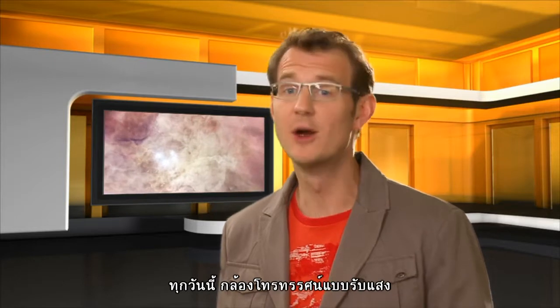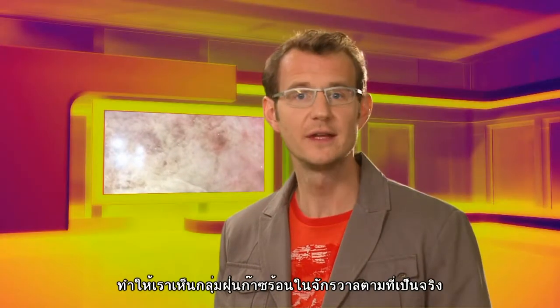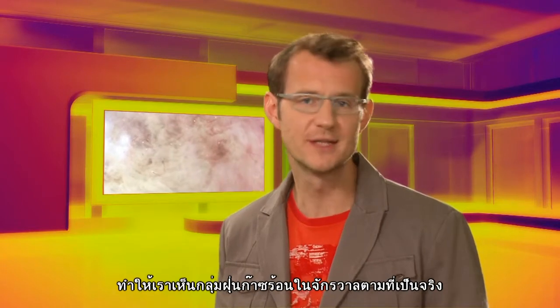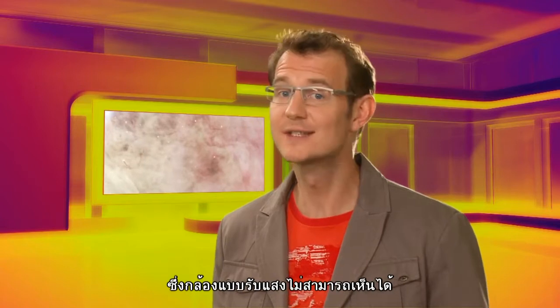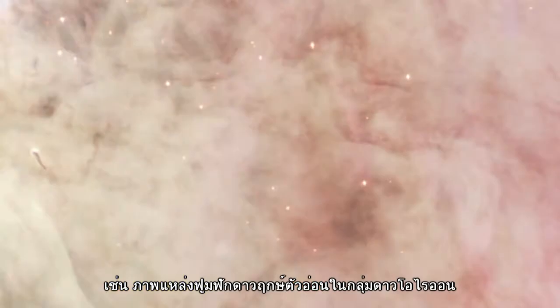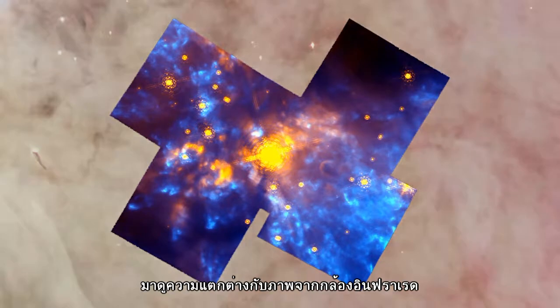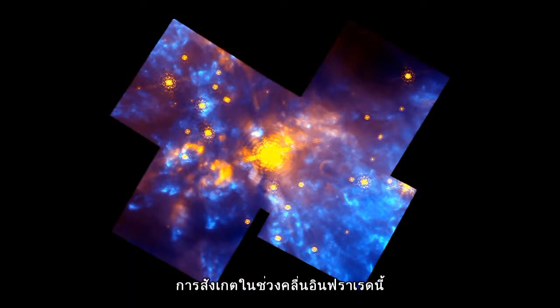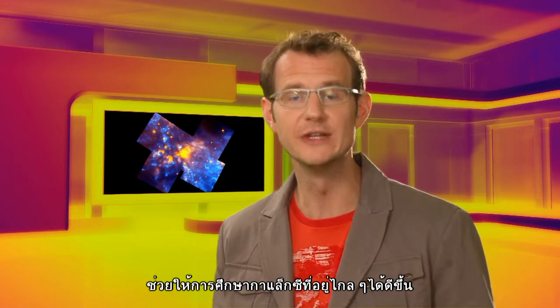Today, most big optical telescopes are also equipped with infrared cameras. They allow you to see right through a cosmic dust cloud, revealing the newborn stars inside — something that just cannot be seen in the optical. For example, take this optical image of the famous stellar nursery in Orion, but look how different it is when seen through the eyes of an infrared camera.